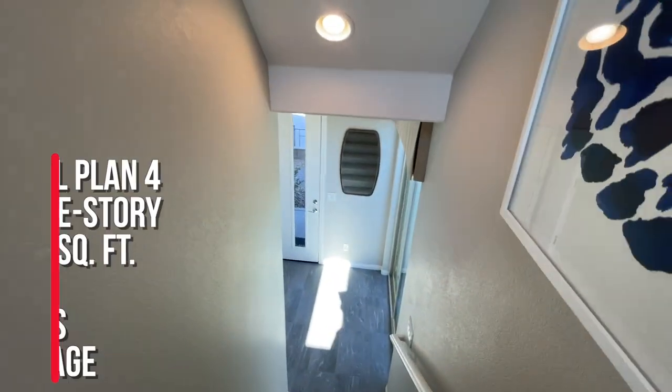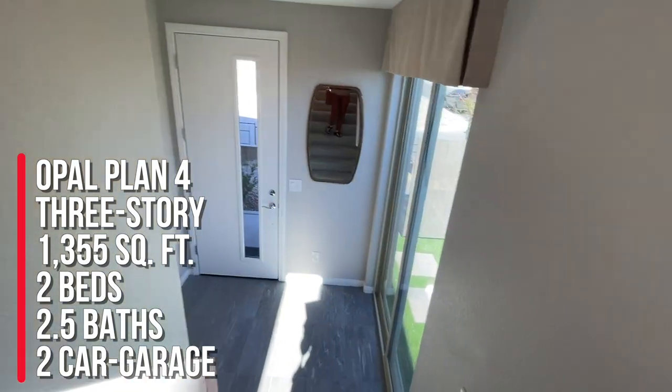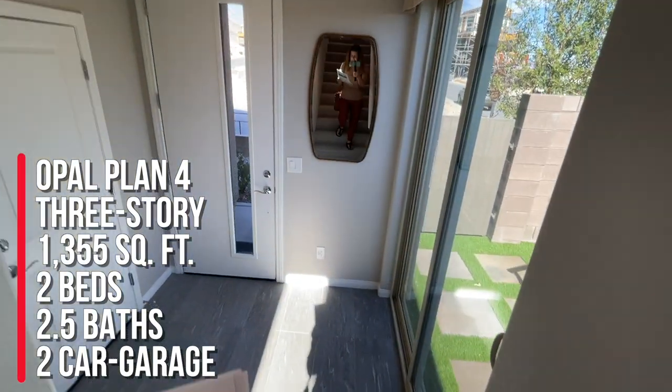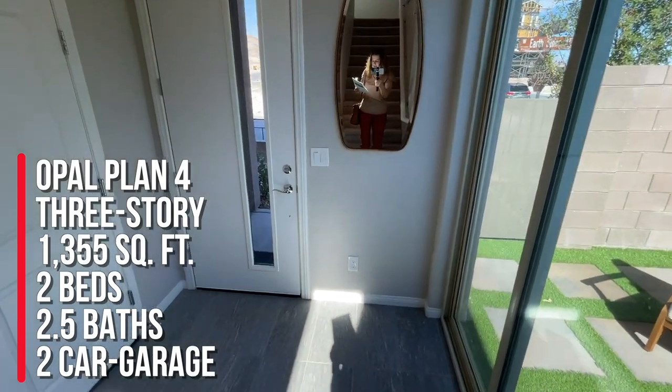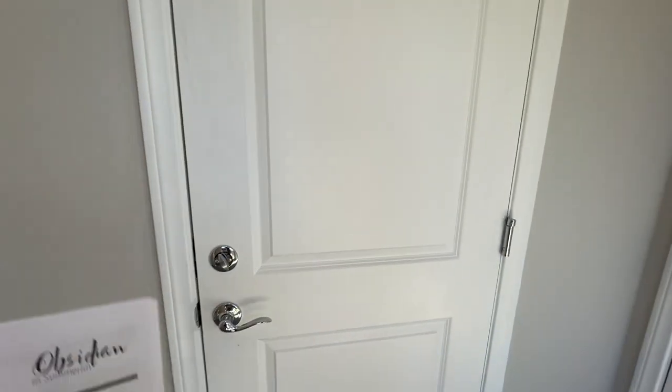To surmise, this is the Opal Plan 4. Three-story home, 1355 square feet, two beds, two and a half baths, deck at great room, covered loggia, two-car garage with generous storage space. And this one is starting at $439,990.